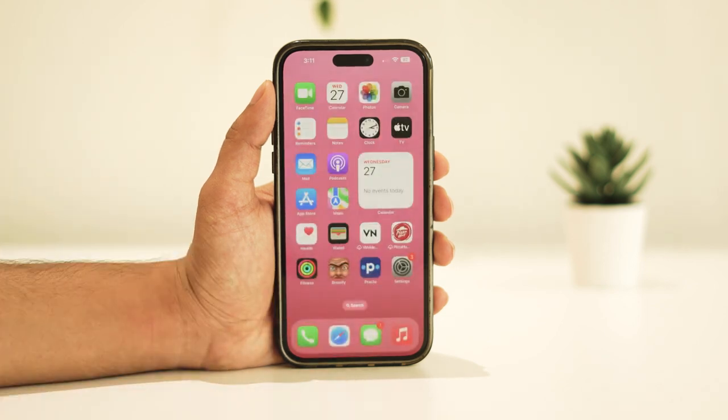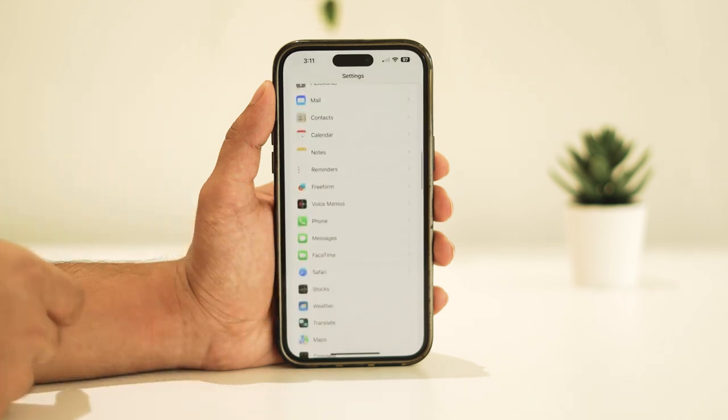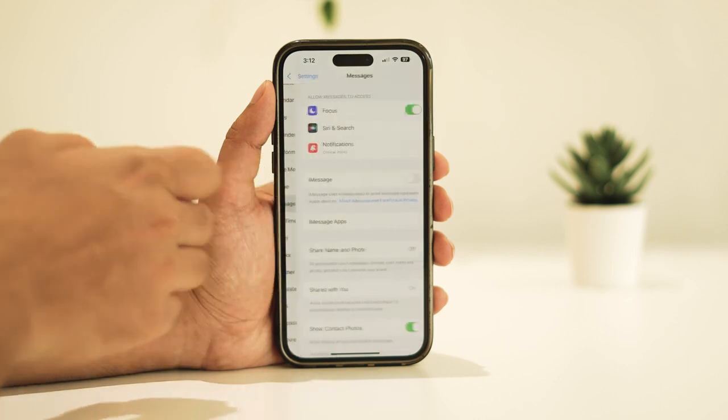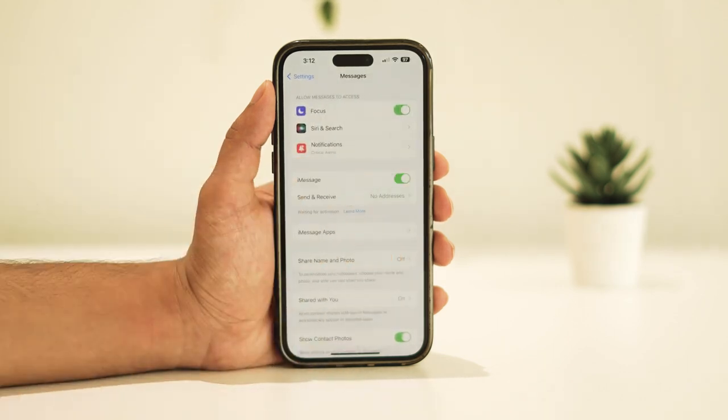Moving on, navigate to your iPhone's Settings app. Scroll down until you locate the Messages option and tap on it. If your iMessage is turned off, toggle it back on to ensure smooth communication.